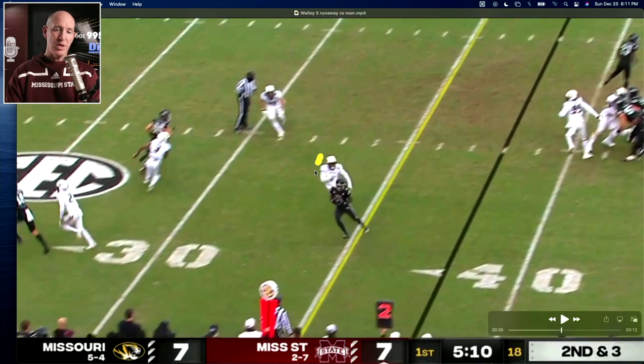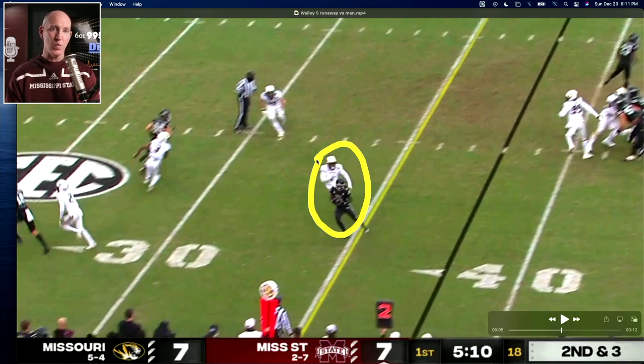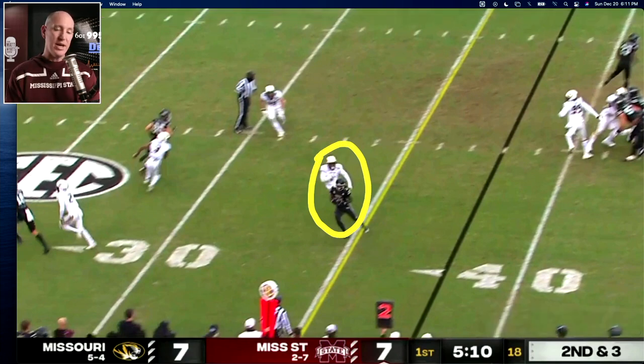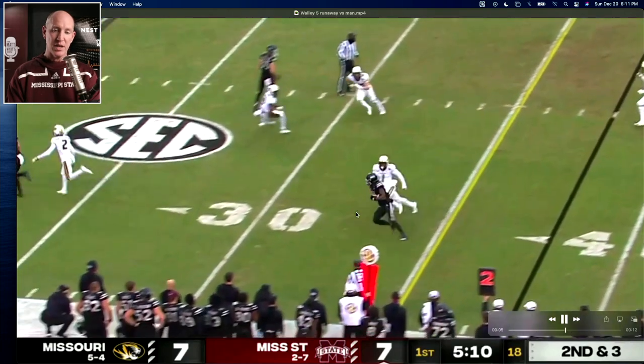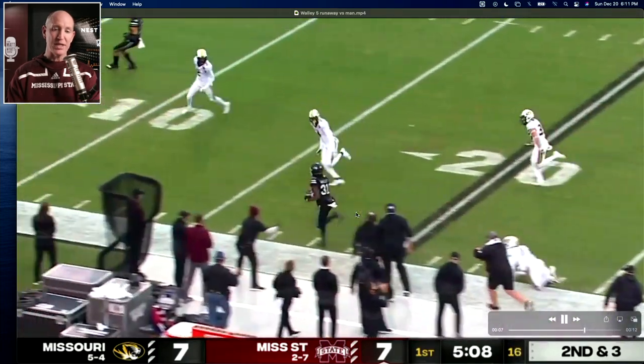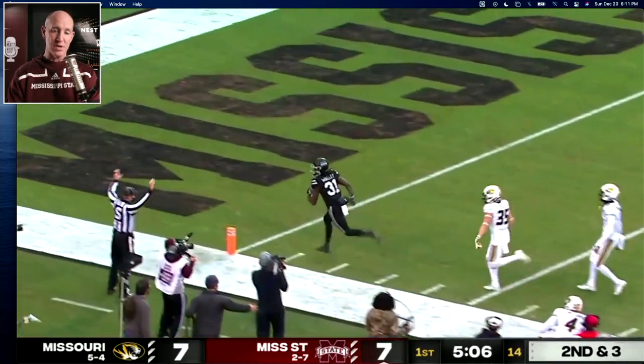So you're going to get what you want — it's a matter of an accurate throw. It's another example on this same drive of a receiver creating some separation with his route and the design. And it's a throw that doesn't make him slow up so he can catch it running, go hit the sideline and try to score. Break that tackle, take it on down inside the 10-yard line.